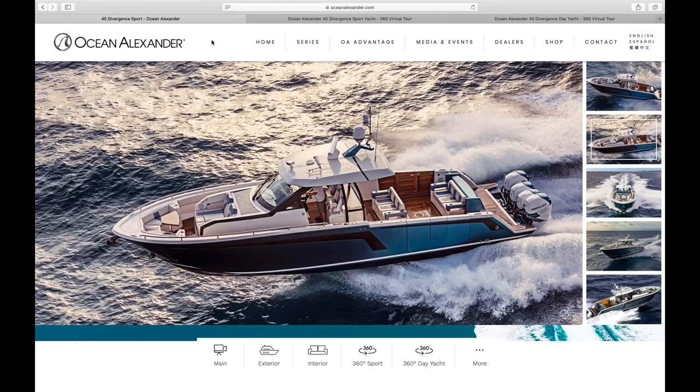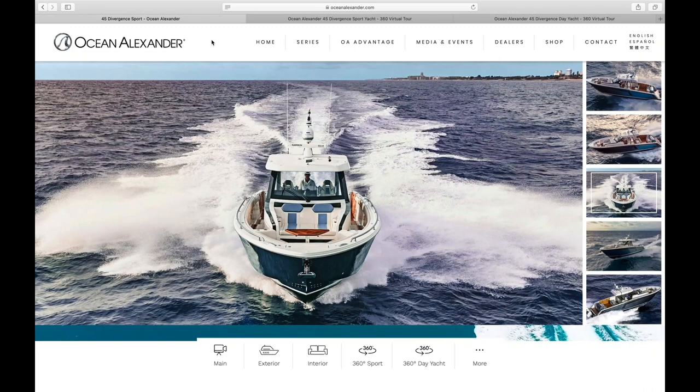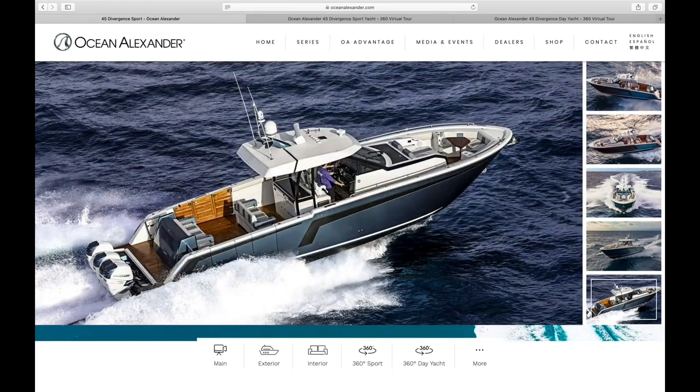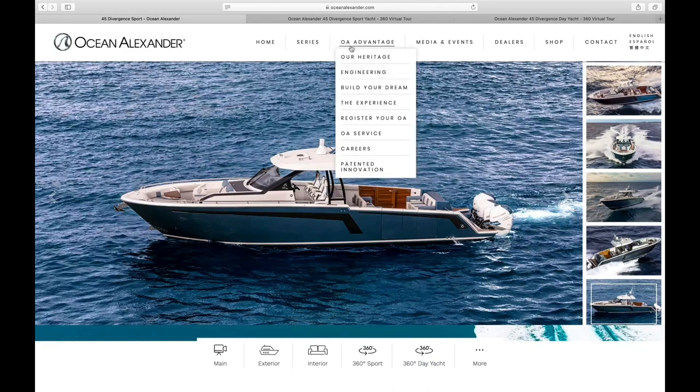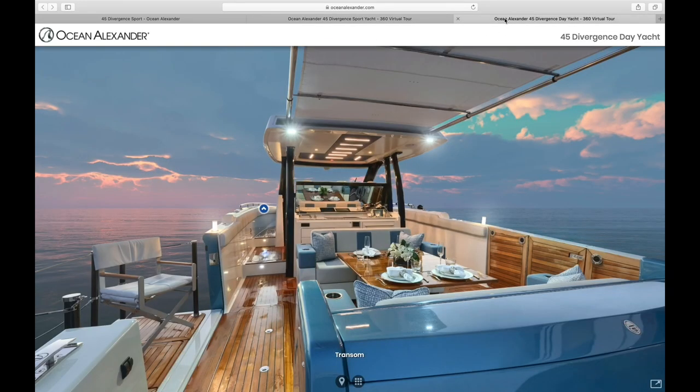Now let's head over to the website for the in-depth walkthrough of the 45 Diversion Sport. If you check us out at OceanAlexander.com, you'll find these incredible 360 tours for most of our models. For the 45 Sport, you'll actually see two options: a sport and a day yacht. The sport will showcase various options more suitable for fishing, and the day yacht will showcase options that are more luxurious and a perfect fit for the family looking for the most enjoyable weekend getaway.